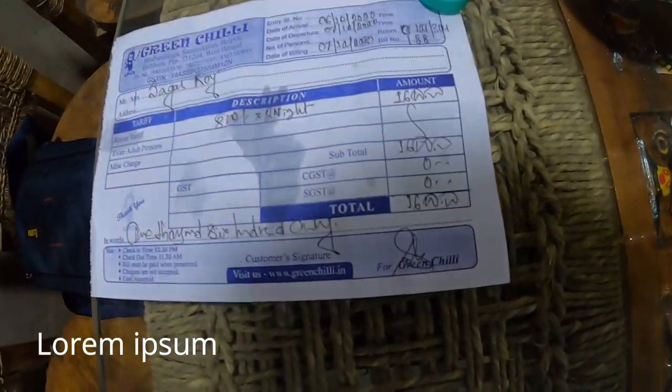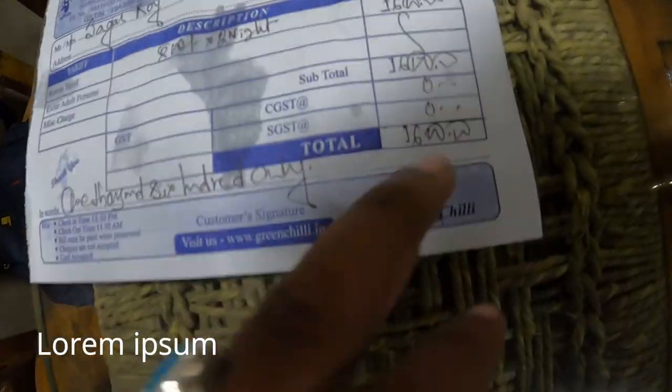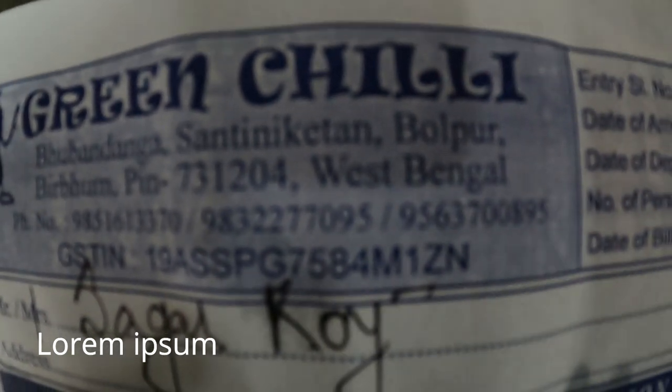The hotel's name is Shantir Jis. The total for two rooms is 1600 rupees. If you divide it, it comes to 350 rupees per head. The hotel's phone numbers are given: 9851613370 and 9832277075.